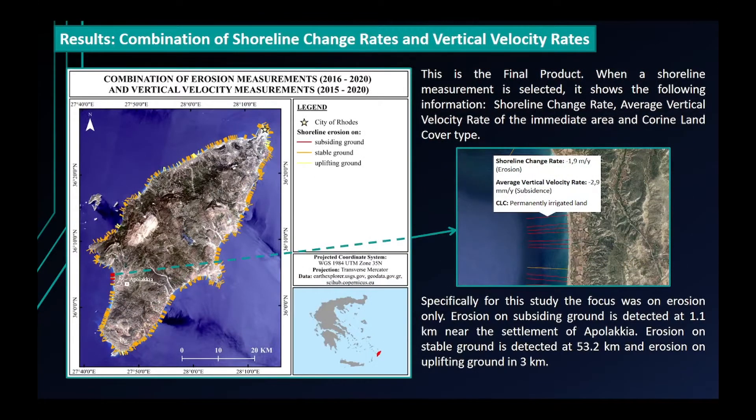This is the final product. When a shoreline measurement is selected, it shows the following information: shoreline change rate, average vertical velocity rate of the immediate area, and Corine land cover type. For this study, the focus was on erosion only. Erosion on subsiding ground is detected at 1.1 km near the settlement of Apollakia. Erosion on stable ground is detected at 53.2 km, and erosion on uplifting ground at 3 km.